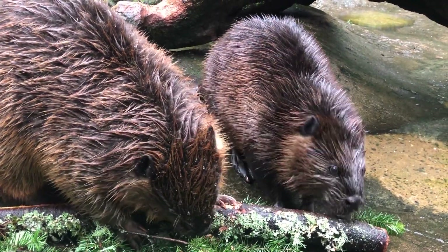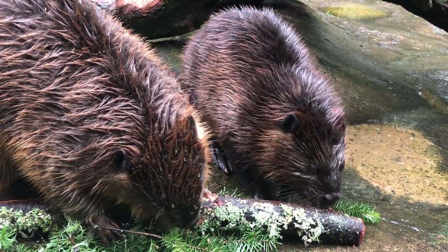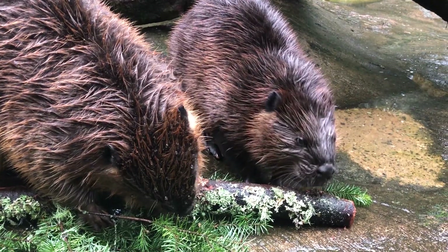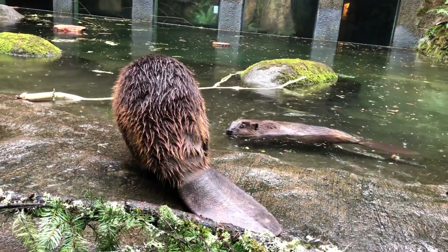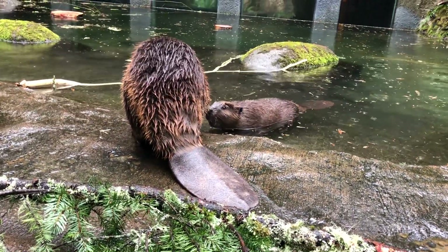Beavers also cache, or safely store, food in several ways. Most widely known caches are known as rafts or caps. As they float and pile on food, it sinks just below the water surface level. The top of the raft ices over in winter, keeping it in place so beavers can pick from the cache underneath.